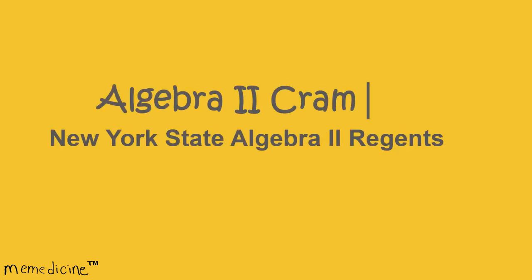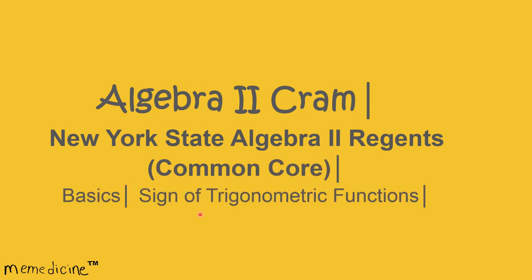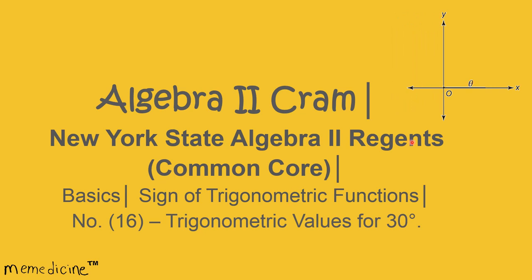Algebra 2 Cram. New York State Algebra 2 Regents, Common Core. Basics — Sign of Trigonometric Functions. Concept Number 16: Trigonometric Values for 30 Degrees.